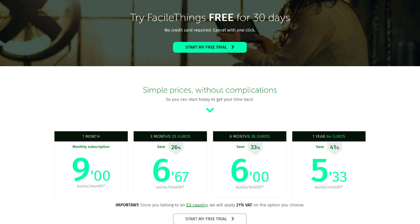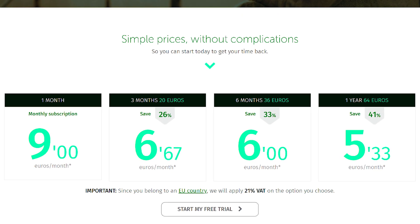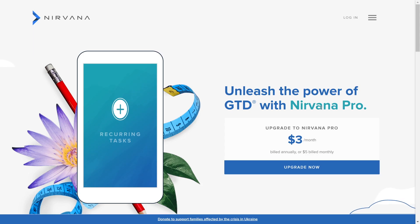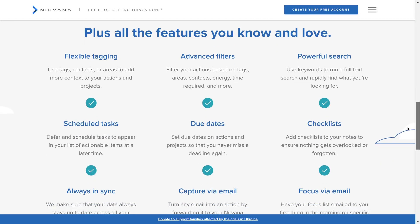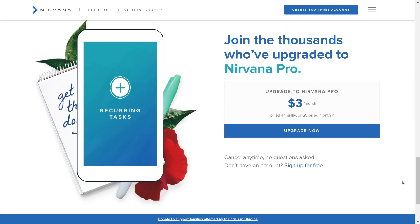FacileThings has a 30-day free trial without a credit card required, which is a generous onboarding offer. After that, you can continue with a monthly, quarterly, semi-annual, or annual subscription, starting at 9 euros per month down to 5.33 depending on which you choose. This is more expensive than much more powerful tools like Todoist, but may be worth it for those seeking a guided GTD experience. Nirvana comes with a much cheaper $3 per month subscription when billed annually, or $5 for a monthly subscription. They used to have a lifetime subscription for a one-time fee, but I could no longer find it on their website, so I think they removed it.